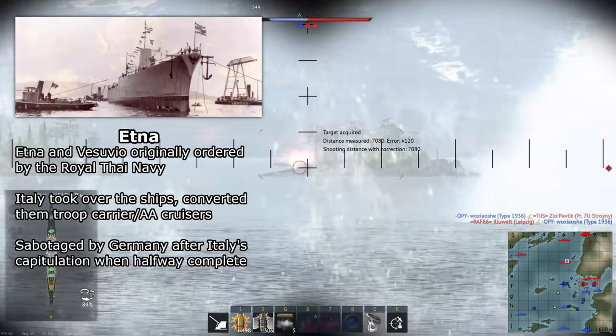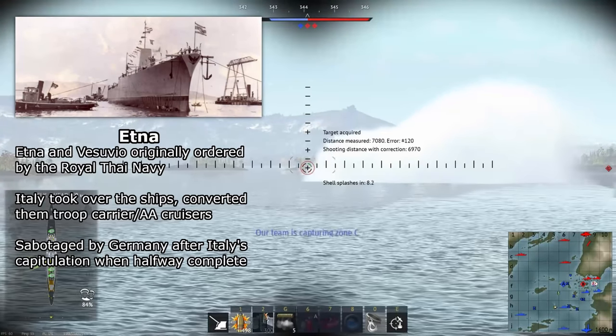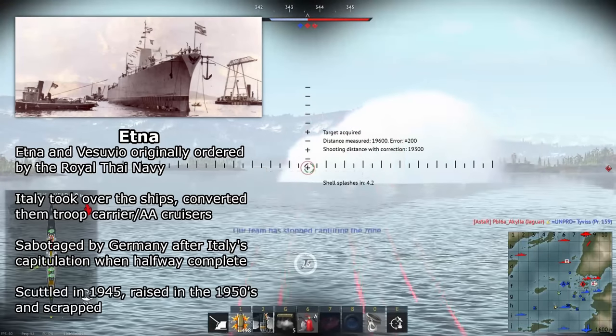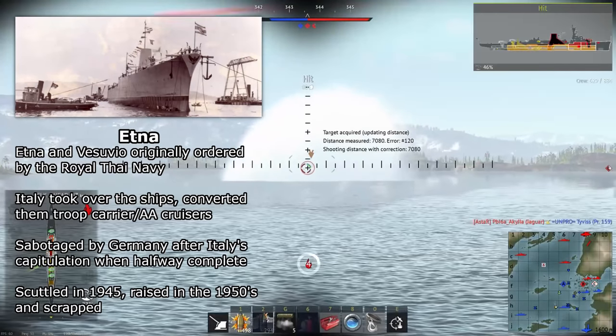Once Italy surrendered to the Allies in 1943, the hulls of the two ships were roughly halfway complete. However, they were both scuttled to prevent the Germans from capturing them. In 1945 both ships were scuttled, and in the late 1950s, both were refloated and scrapped.